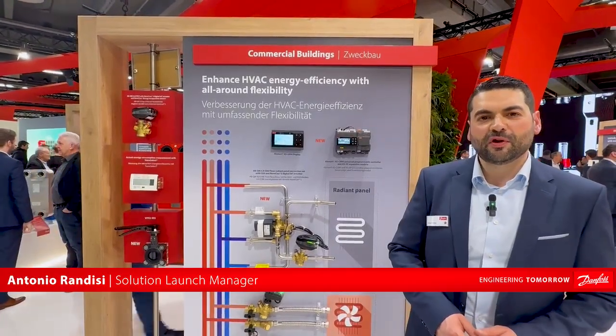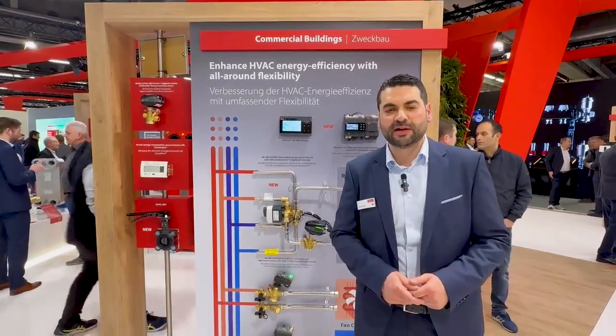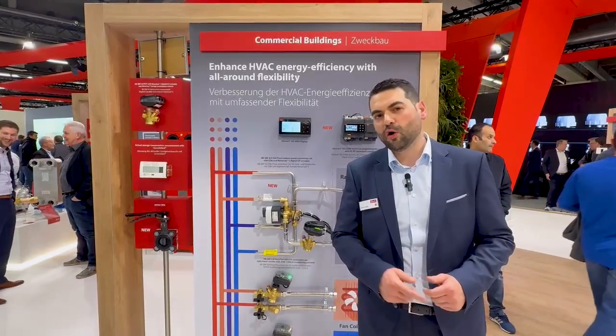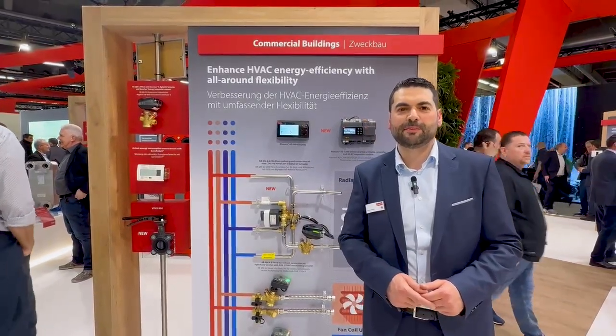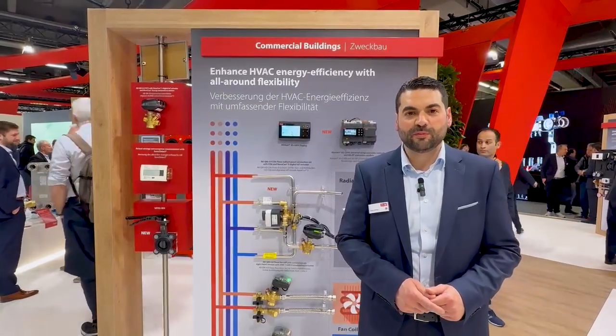Good morning everybody from ISH 2025 here in Frankfurt from the Danfoss booth, where the ASMART team and all of Danfoss can celebrate another important progress of the ASMART platform launch.